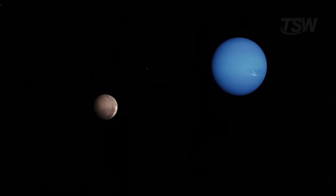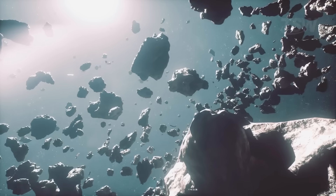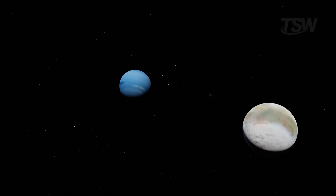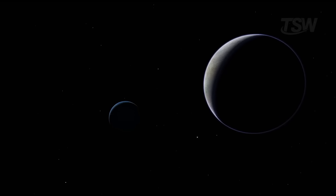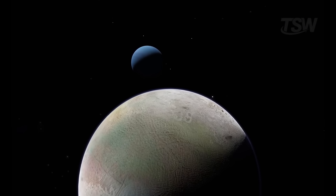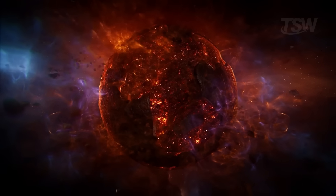How do you explain such an odd orbit? The leading hypothesis is that Triton wasn't born next to Neptune. It likely formed in the Kuiper Belt, the trans-Neptunian region rich in small icy worlds, and at some point was captured by the giant's gravity. Some models even suggest Triton may have been part of a binary system, and as it passed near Neptune, tidal interactions slowed and snared the satellite while its companion was ejected.